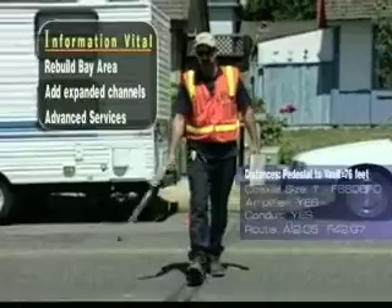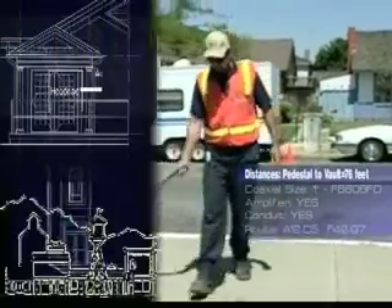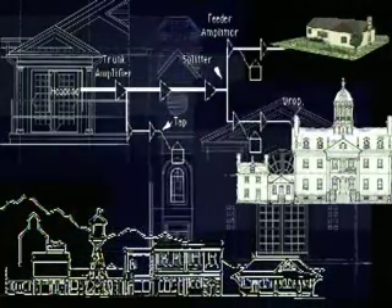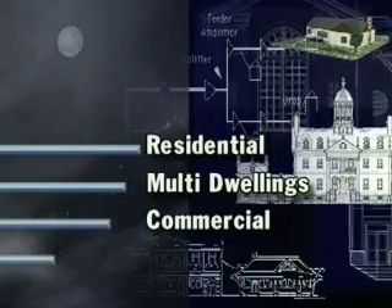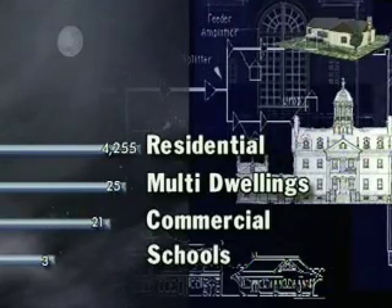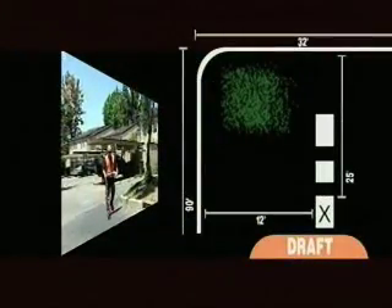Also considered are the distances between these poles and vault pedestals, and the sizes and types of coaxial cables. Among other considerations is the size of service to residential, multi-unit dwellings, commercial complexes, and schools. All of this information is vital for the design and drafting groups to do the proper calculations to build the new facilities.